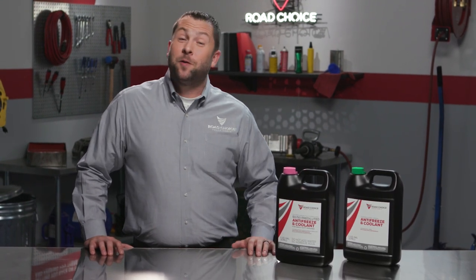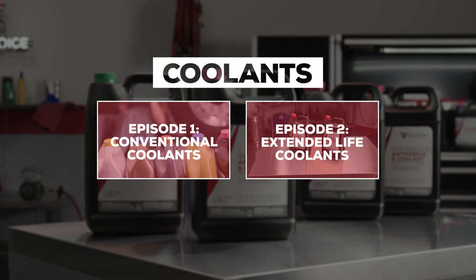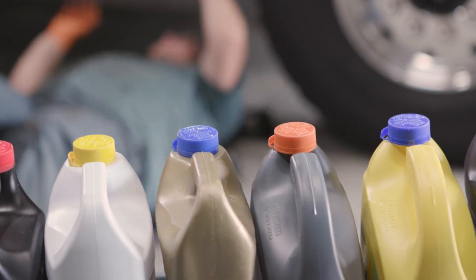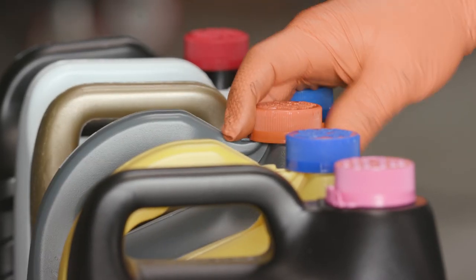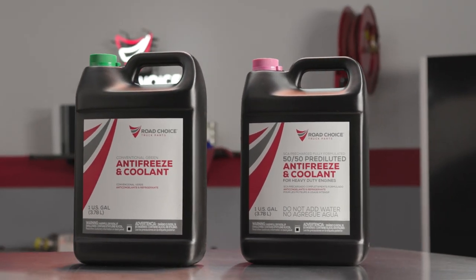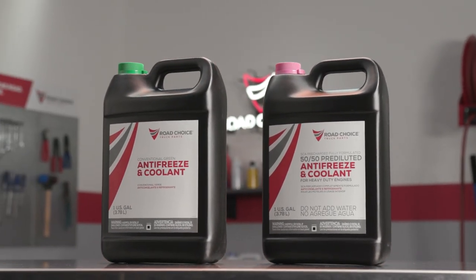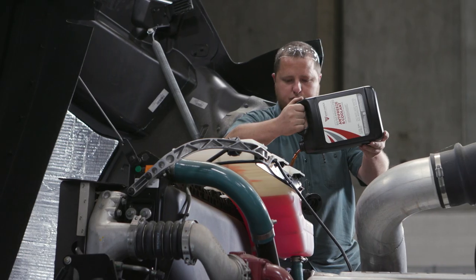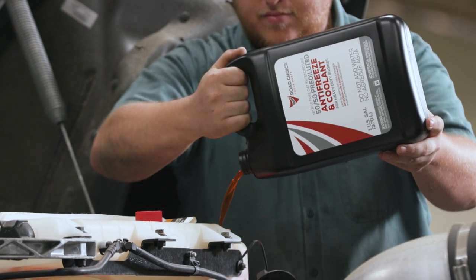Hi everyone and welcome to another episode of Road Choice TV. I'm Justin, your host, and this is the first episode in our two-part series on coolants. The topic of coolants and antifreeze can be confusing because there are so many different coolant technologies available in the aftermarket. Road Choice simplifies things by offering two distinct categories of coolants: conventional and extended life. Today we're talking about the basics of conventional coolants. I'll show you how to test your coolant and offer tips on choosing the best coolant technology for your truck or fleet.